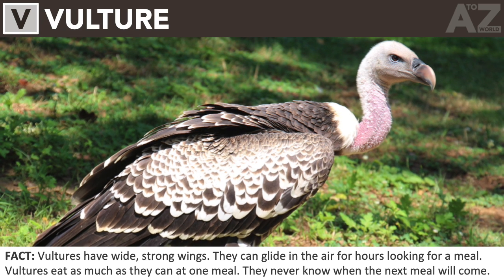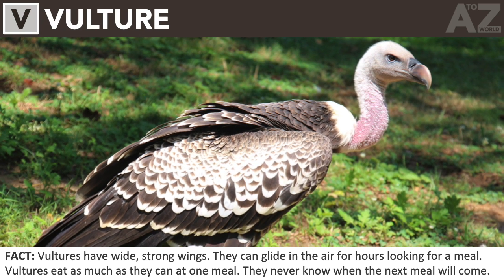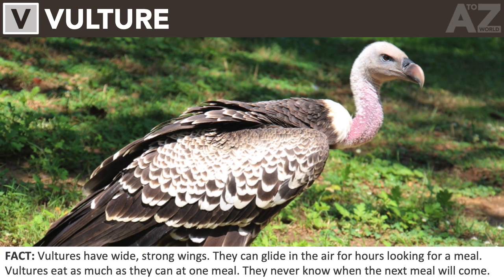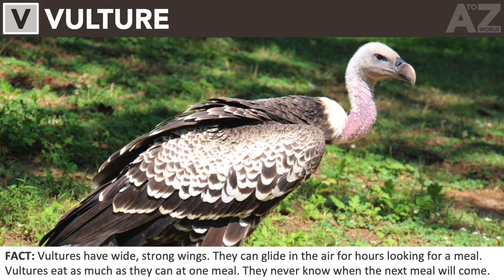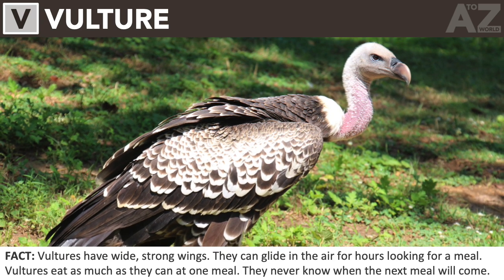Vulture. Vultures have wide, strong wings. They can glide in the air for hours looking for a meal. Vultures eat as much as they can at one meal, as they never know when the next meal will come.